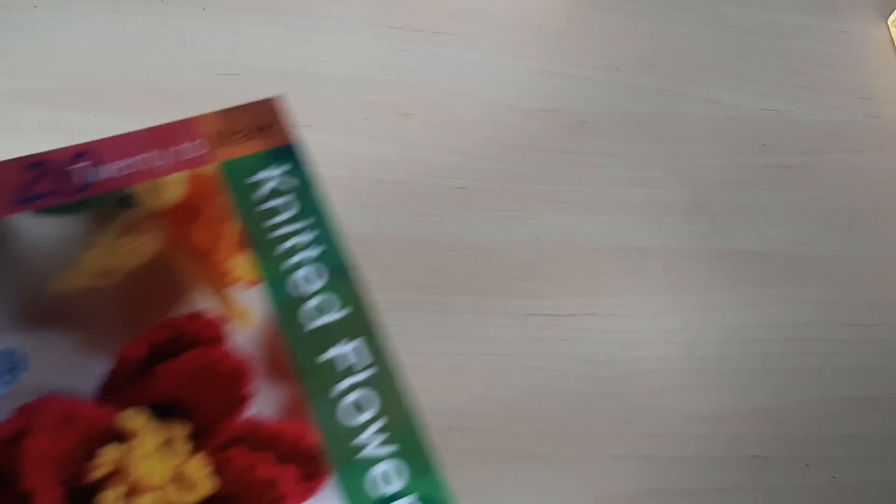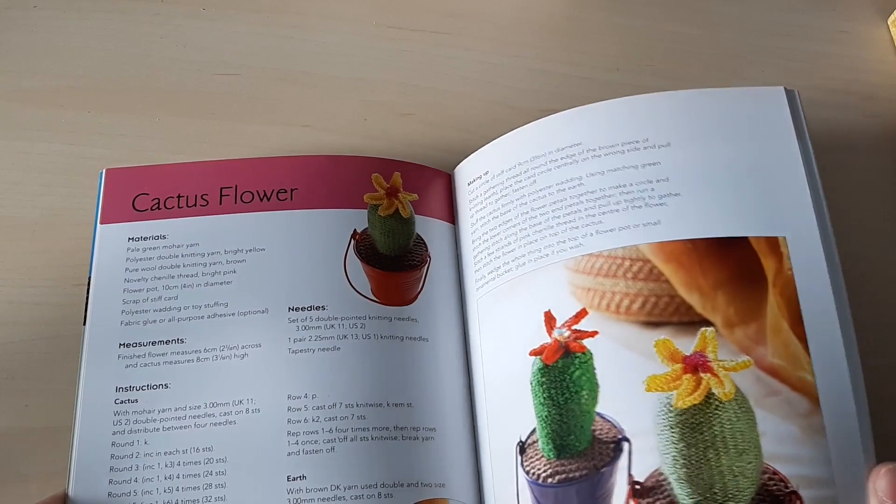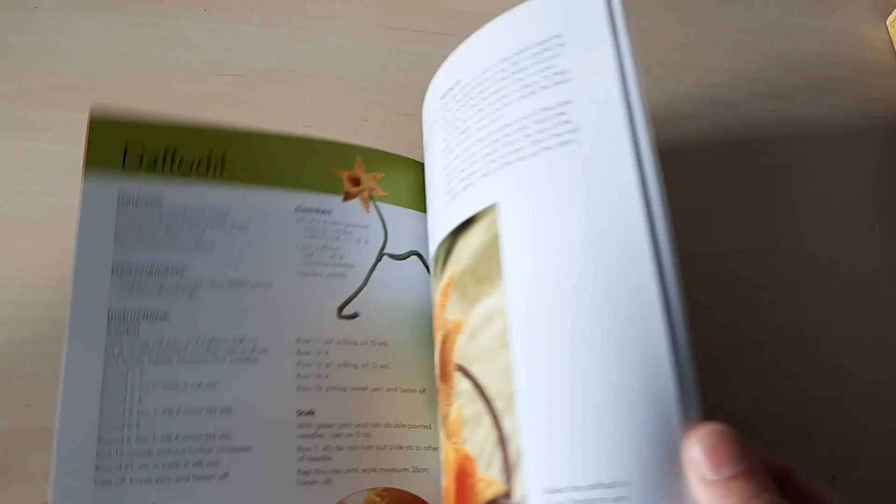Here's another 20 to Make, this time knitted flowers. I have made quite a few of these — cactus and flower patterns; I made a lot of cacti. There's also a daffodil pattern. Some lovely patterns in there.